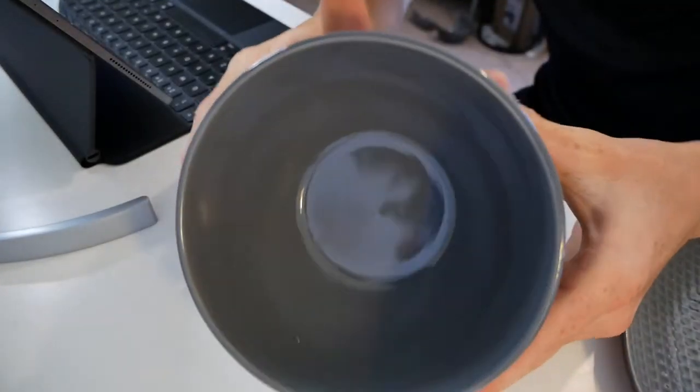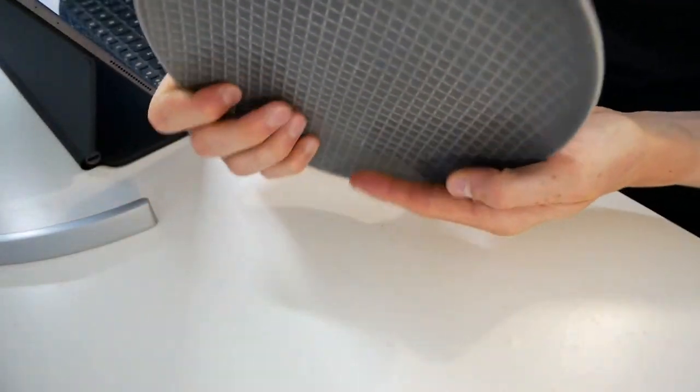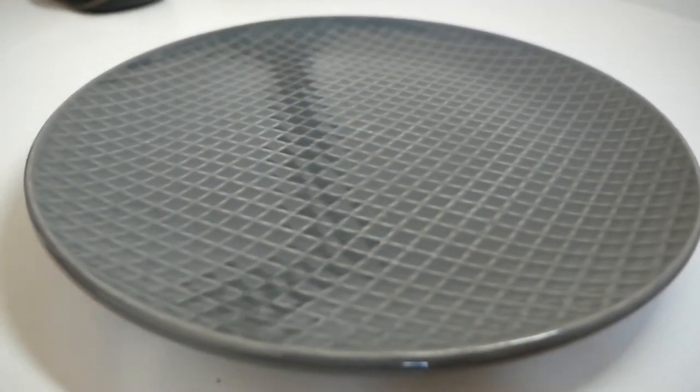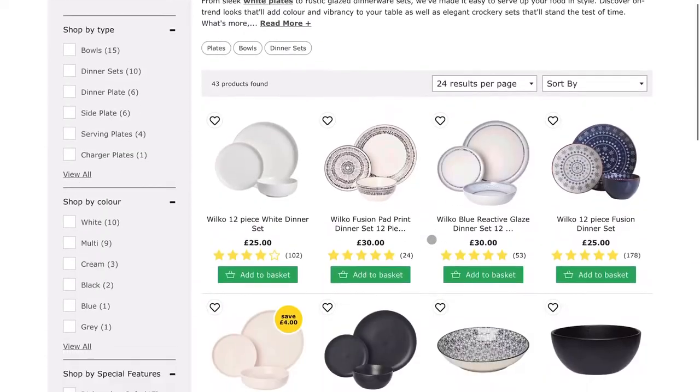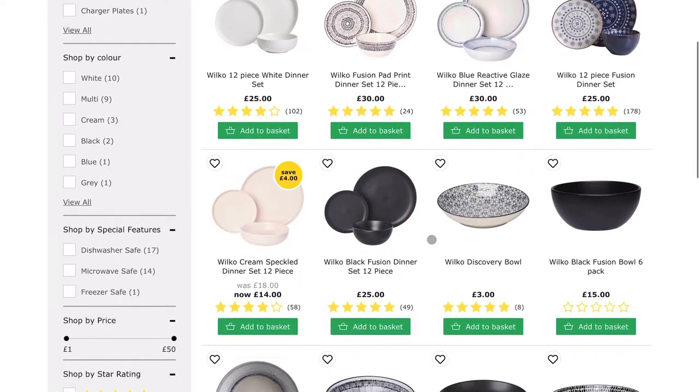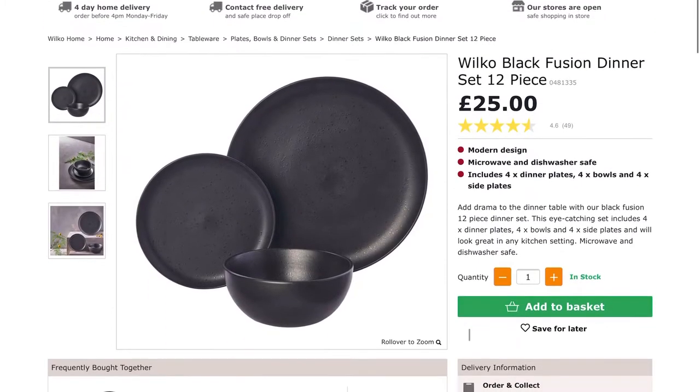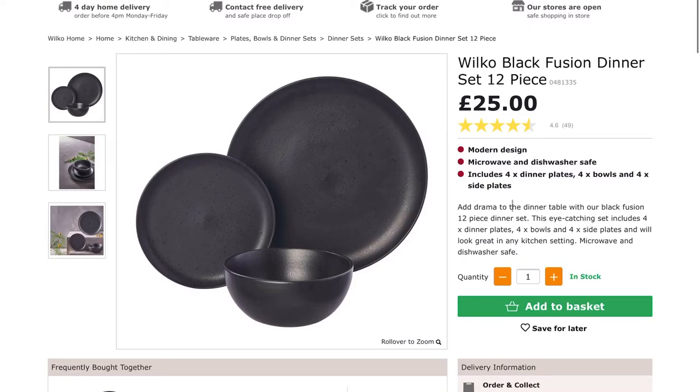The first things you need to bring are obviously your crockery. This is a great example of how you can split things with your flatmates. A lot of the time crockery comes in a dinner set for four - so you'll get four plates, four bowls, four little plates. You're not going to need all that, and you don't have space to store it. So see if you can buy one set and split it between two people, and you've saved half.